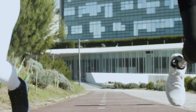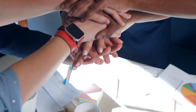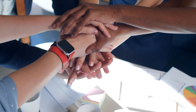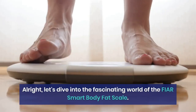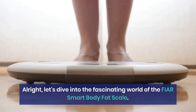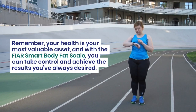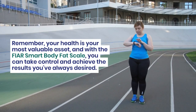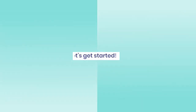But first, I want to ask for your support. If you find this video informative and helpful, please give it a thumbs up and share it with your friends and family. Your support means the world to us and keeps us motivated to bring you more valuable content. Let's dive into the fascinating world of the FEAR Smart Body Fat Scale. Remember, your health is your most valuable asset, and with the FEAR Smart Body Fat Scale, you can take control and achieve the results you've always desired. Thank you for joining me today — let's get started.